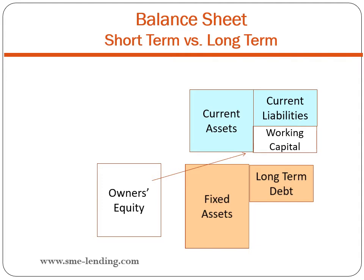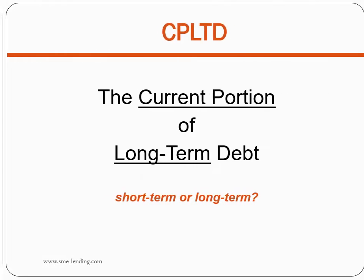Logically, the portion of owner's equity not invested in current assets must be invested in fixed assets — so what should we call it? Fixed capital: the capital invested in fixed assets. Now that would complete the division of our balance sheet into short-term and long-term, except there is one problem account that defies classification: the current portion of long-term debt, or the current portion of long-term maturities. Is it short-term or long-term?